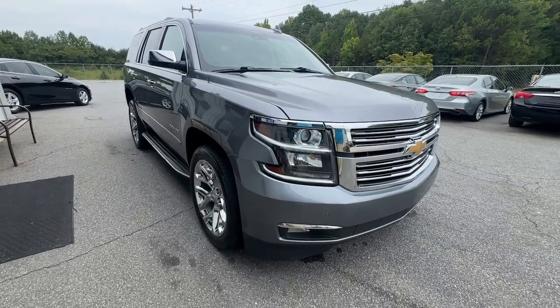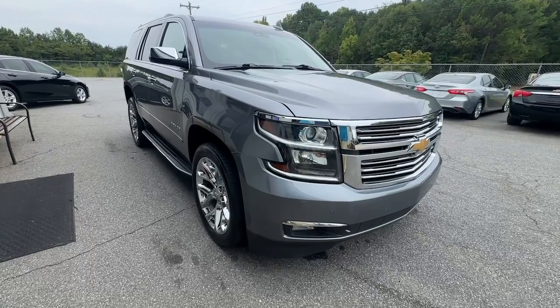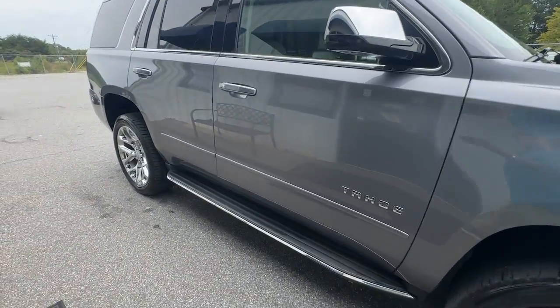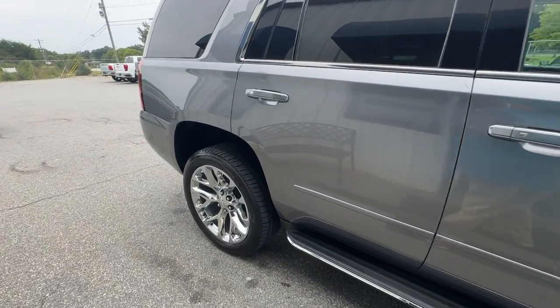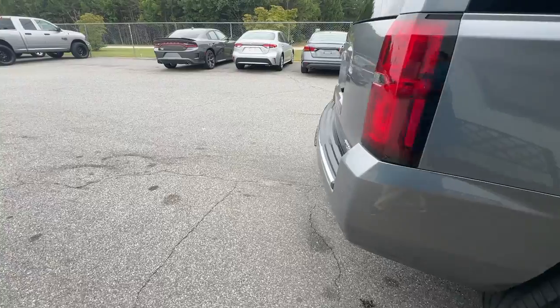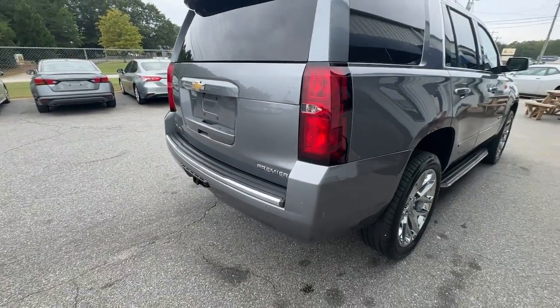These are just some of the great options this vehicle comes with: heated steering wheel, keyless entry, navigation system, remote engine start, heated mirrors, lane keeping assist, power lift gate, fog lamps, premium sound system, keyless start.